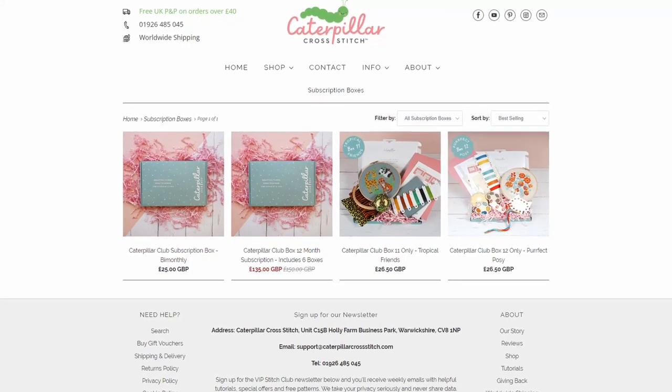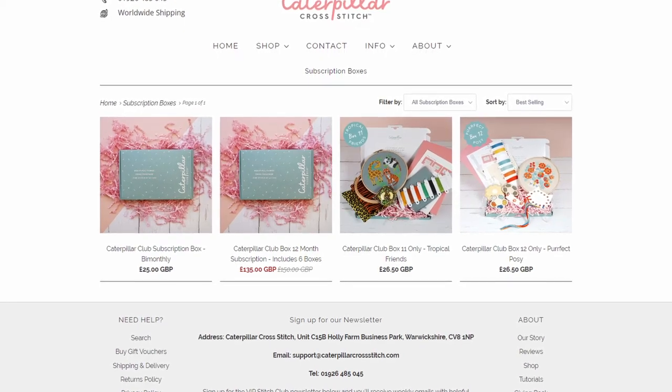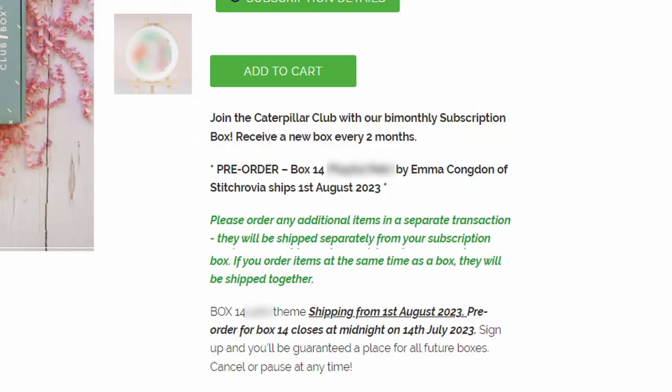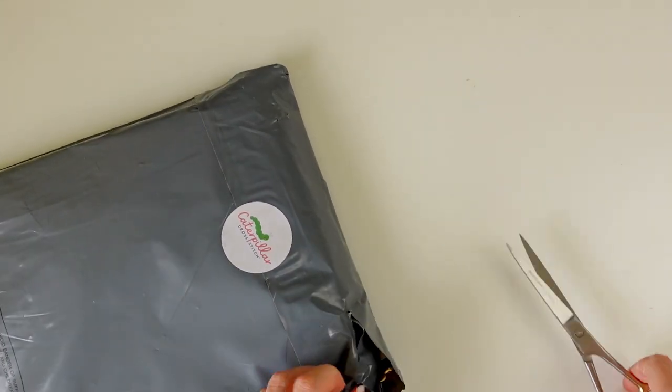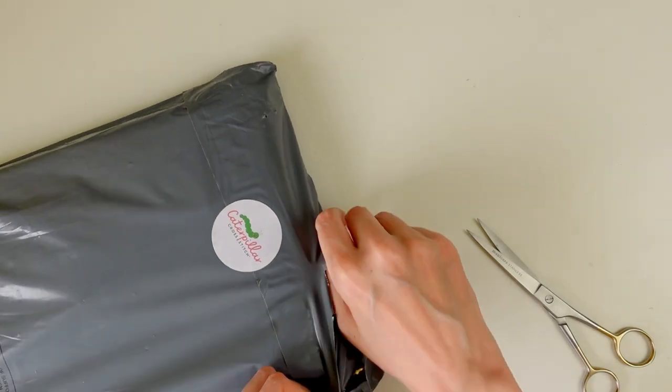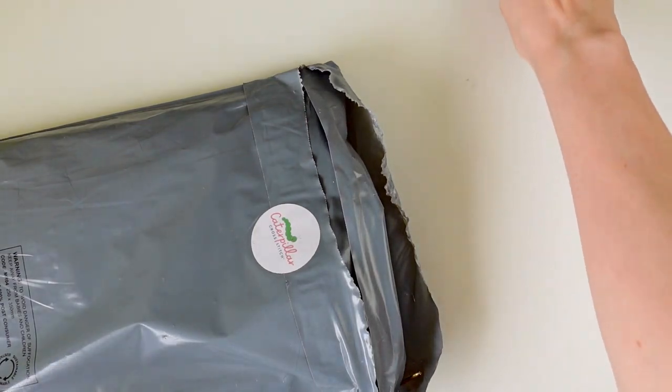You can currently buy the previous two boxes individually as well, but I suspect that's only as long as leftover stock lasts. They do team up with other designers for these boxes — the next box, box 14, is going to be designed by Emma Congdon, so these are big well-respected names. Okay, enough intro! I don't know exactly what's in here and I'm super excited to find out. They did send me an email listing the contents but I averted my eyes because I thought it would be more fun that way.